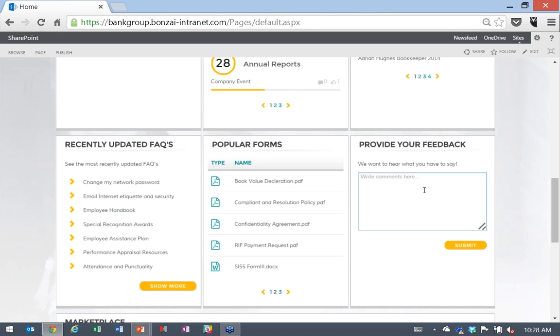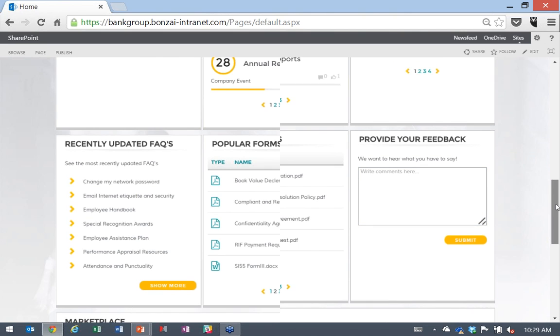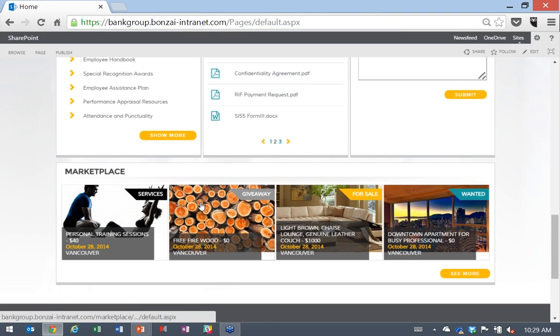We also have our events module, which I'm really proud of. We've built an events module with capabilities beyond standard SharePoint calendar events — adding a map to an event, liking an event, and basic event management through attendees. On the right is our employee spotlight module — another type of news allowing organizations to spotlight employees' good deeds to promote employee engagement, creating stories around employees.